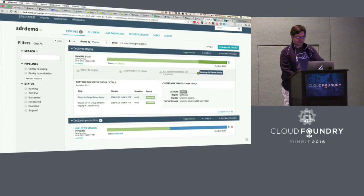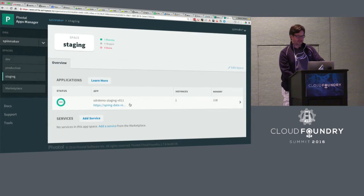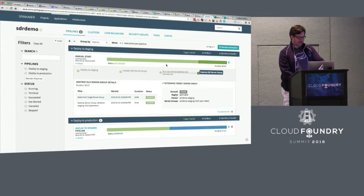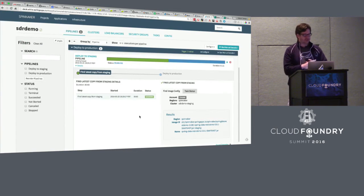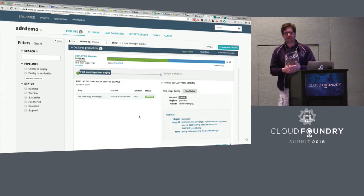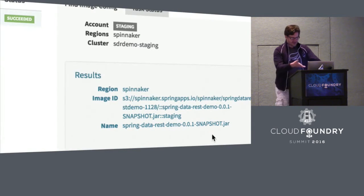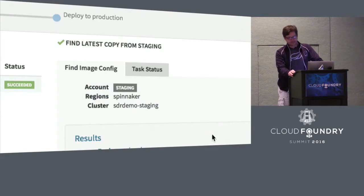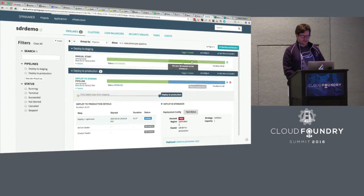That pipeline's finished — we had a successful deploy to staging. Going back to check, it got rid of version 10, so now we're up to version 11. Down here I have my deploy to production pipeline. It has two steps. The first step is called 'find image' — instead of specifying the artifact to deploy, I want it to go find the latest copy in staging. Whatever version was just deployed to staging is the copy I want to deploy to production. It will go look and say here's all the metadata associated with that copy in staging — in this case my artifact was hosted in S3 — then carry those details over to the deploy to production step.